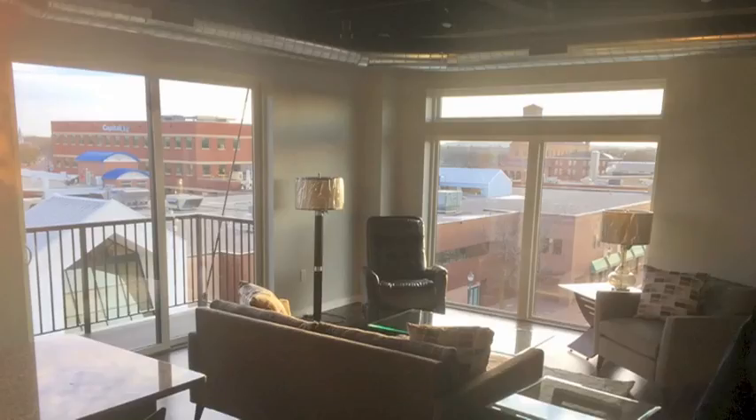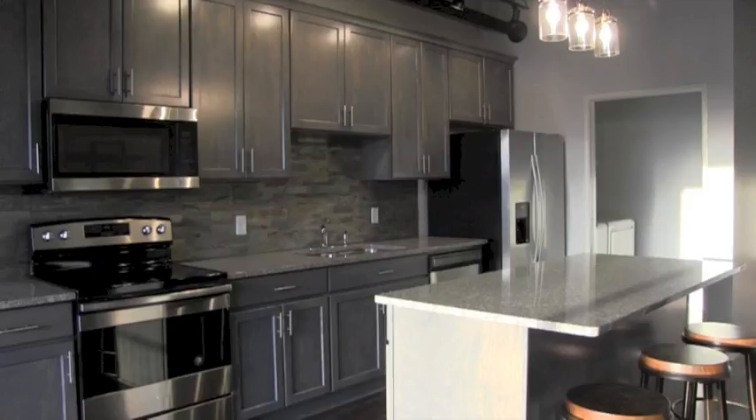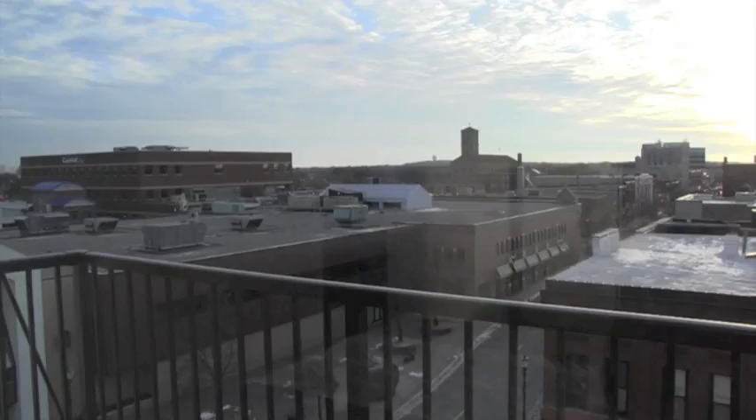Large windows, high ceilings, and exposed ductwork are some of the features in the living spaces. Lindquist says they wanted to recreate the feel of a renovated old building: you go downtown Minneapolis and there are old buildings that get gutted out and create this atmosphere. Here it's brand new, but they wanted it to feel like an old building that got converted.